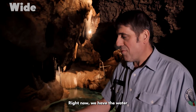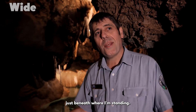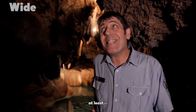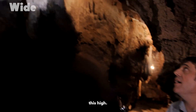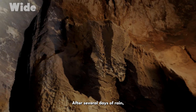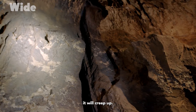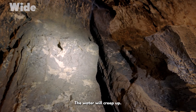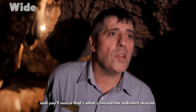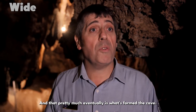Right now, we have the water just beneath where I'm standing. However, I've many times seen the water at least this high. After several days of rain — four or five days of heavy rain — it will creep up. It's happened several times. And you'll notice that's where it's moved the sediment around, and that pretty much eventually is what's formed the cave.